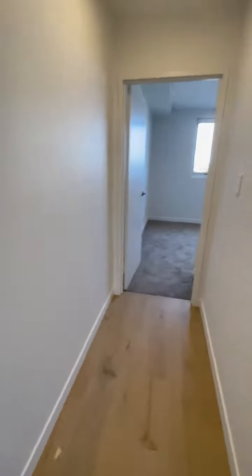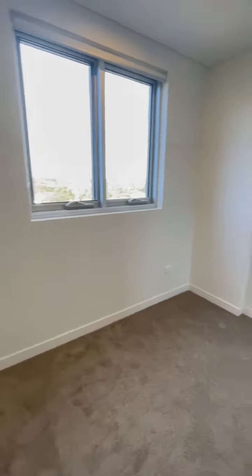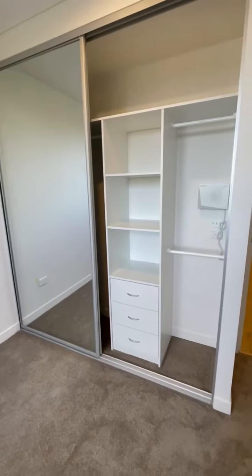And further down the hallway is the other bedroom, with a wardrobe.